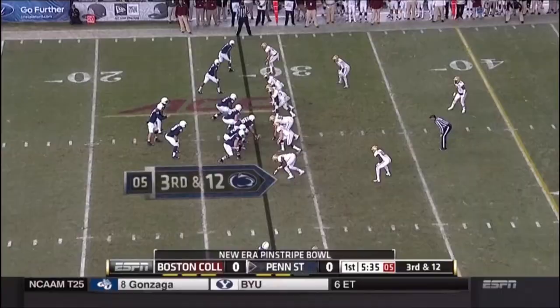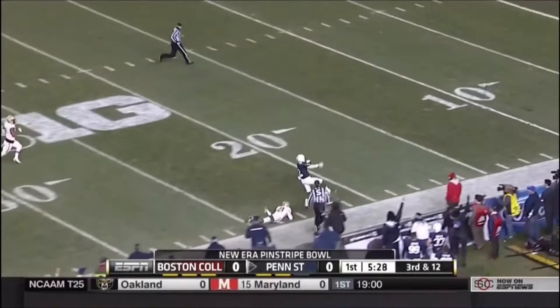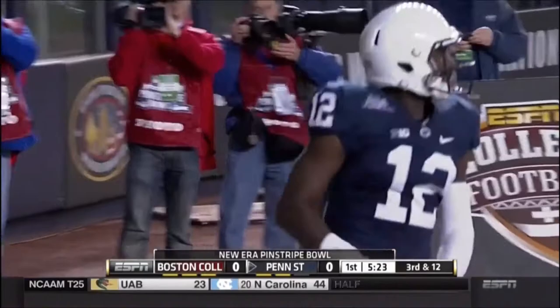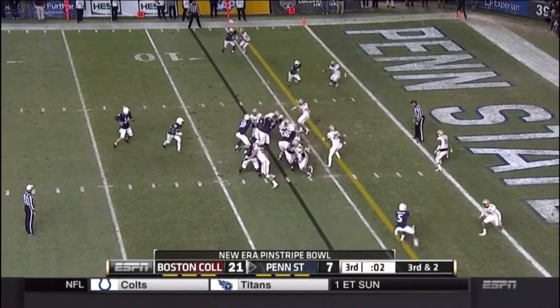They rush five. Hackenberg has man-to-man coverage out on the edge, and drops it in! Chris Godwin down the sideline! That's a Penn State touchdown! Hackenberg slants one, tipped right into the hands of Geno Lewis for a Penn State touchdown.